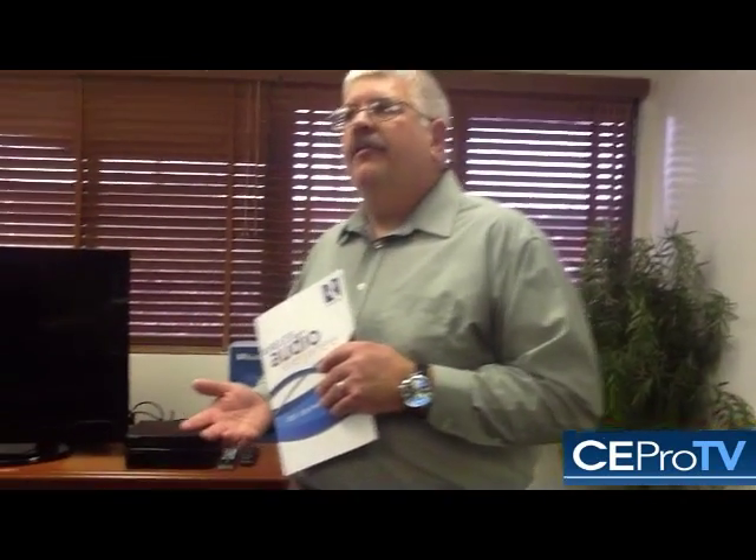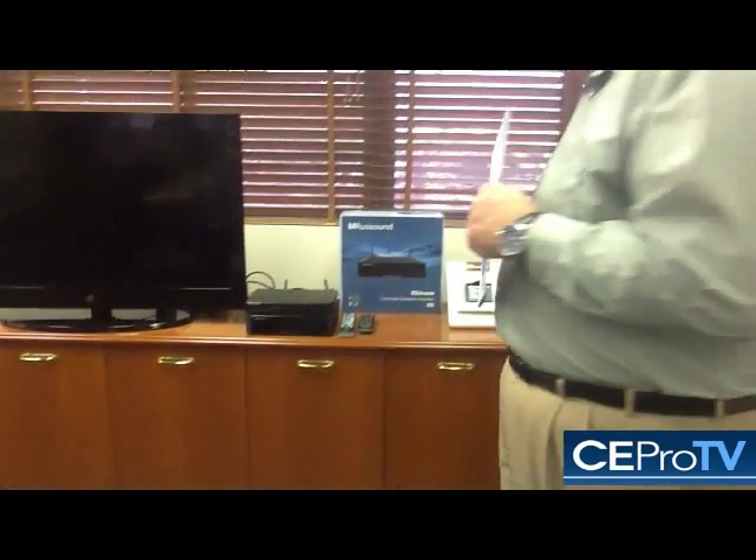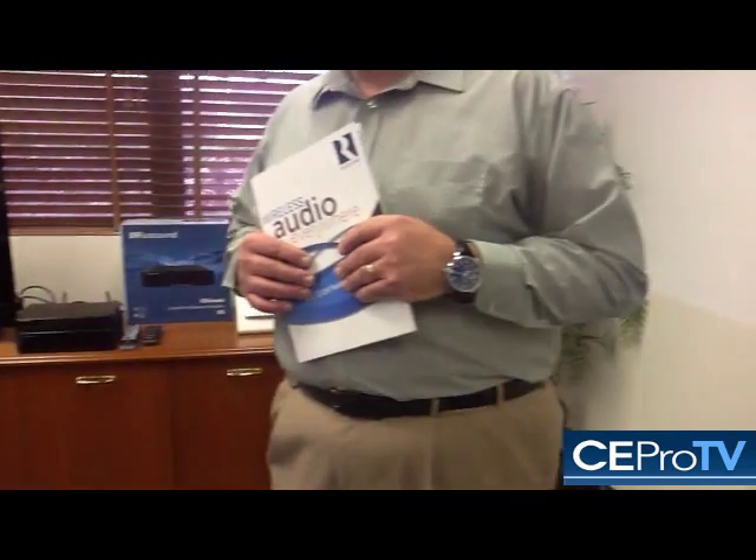We've passed the latency issue, and that's through all the digital processing that we do to the signal to ensure that we don't have latency issues. So part of the audio experience in the room is that we have a 50 by 2 amplifier — it's very powerful. There's a subwoofer output on the X5, and as you see here, we have a sub attached to it. So it's intended to give decent — or better than decent — sound quality in the room itself.